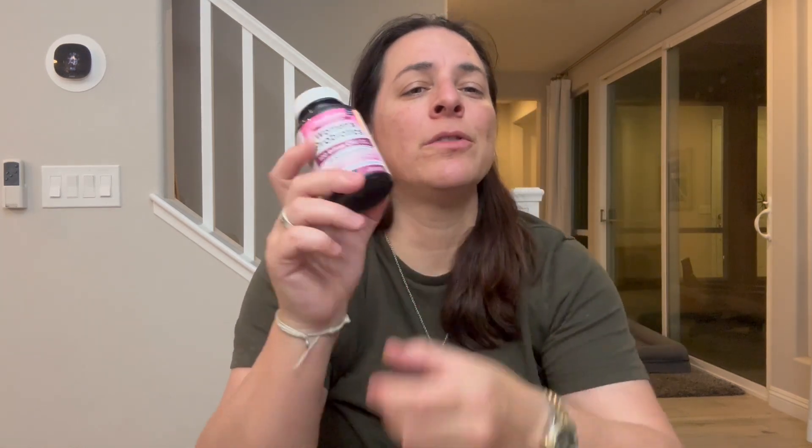I picked up these probiotics for women and I love these things. It has 100 billion CFUs, uses organic cranberry extract, and has bioactive vitamin C and B6 in it.